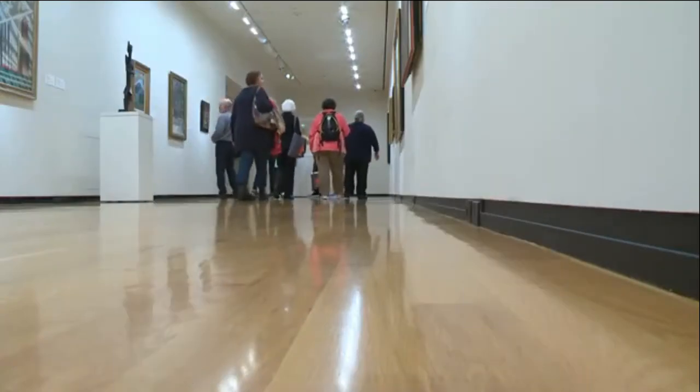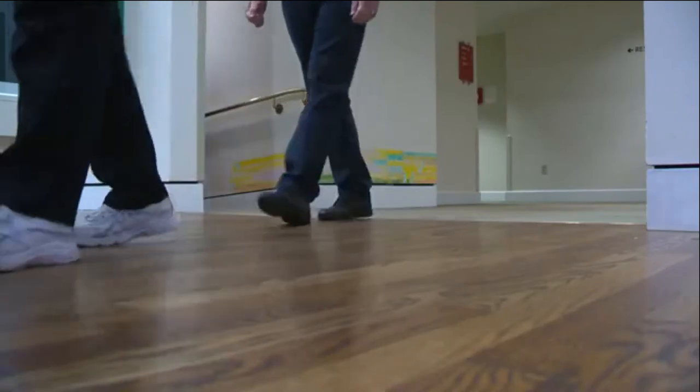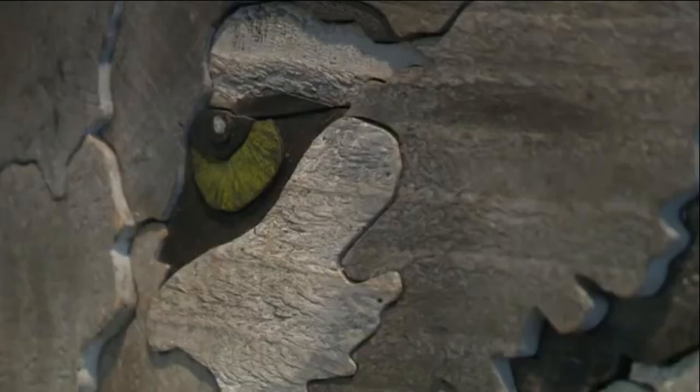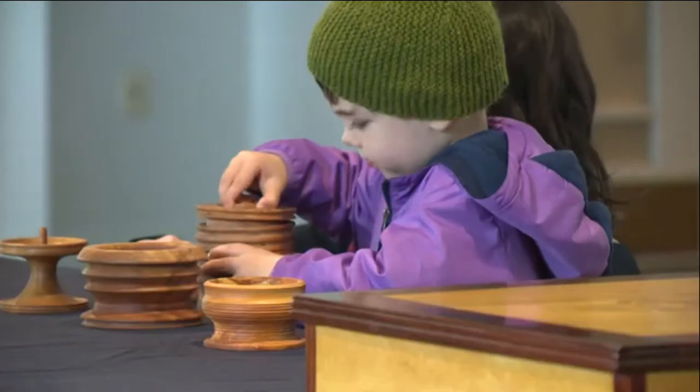On any given day at the Portland Art Museum there is plenty to see, but for this small tour group winding through the hallways, the best exhibit is just around the corner — the Miller Gallery in the Mark Building — which pretty much breaks the biggest rule of any museum: look but don't touch.